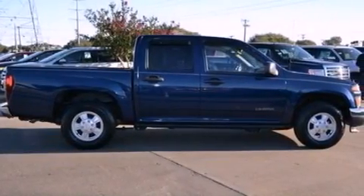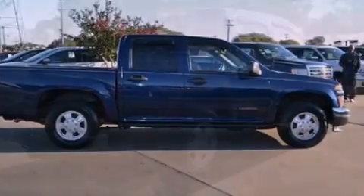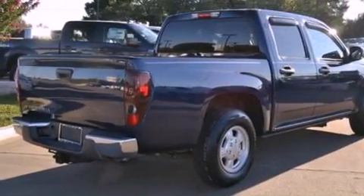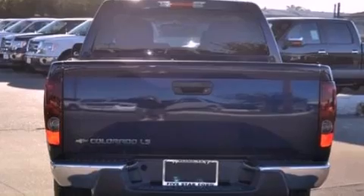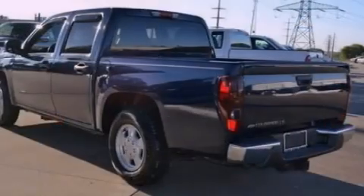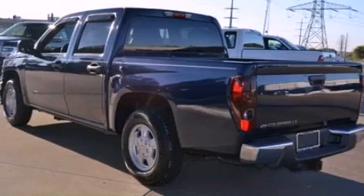Its top features and packages include a convenience package and aluminum wheels. The following features are also included: air conditioning, a split folding rear seat, cruise control, a six-speaker audio system, an engine immobilizer theft deterrent system, and a passenger side vanity mirror.